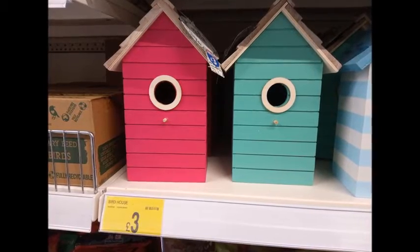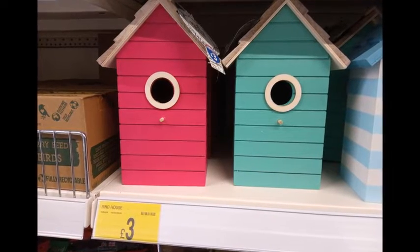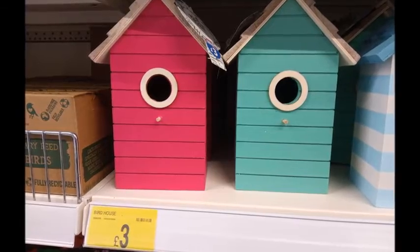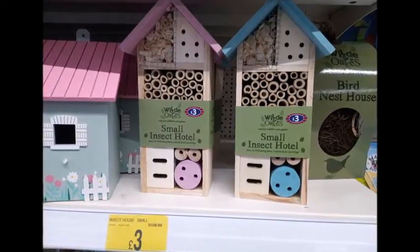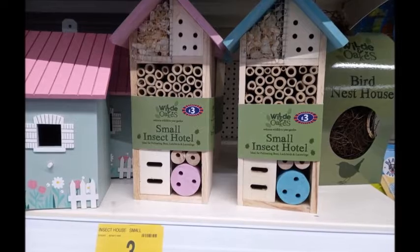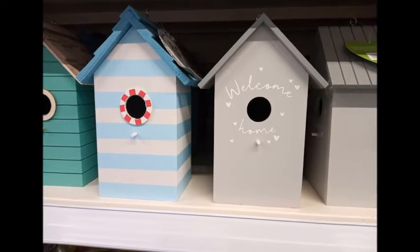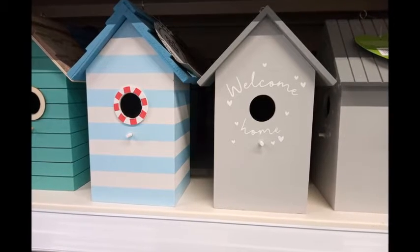These were also kind of cool — little bird houses for £3.00. If you have a back garden and want to help the birds out as it comes to winter, these would be really cool. There are multiple designs, and you also got these small insect hotels, which are adorable if you want to teach your kids about bugs and insects. There are also more bird houses with a seaside theme depending on how you style your garden.